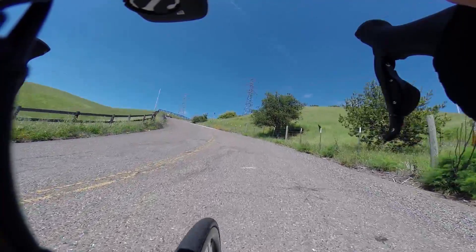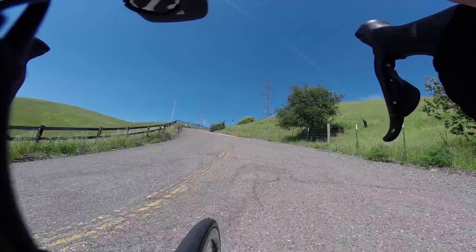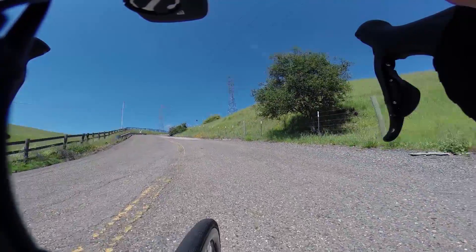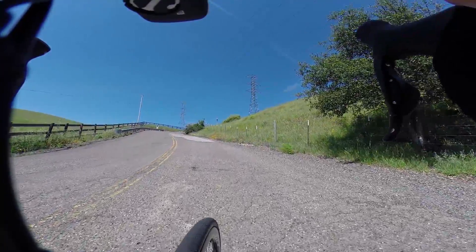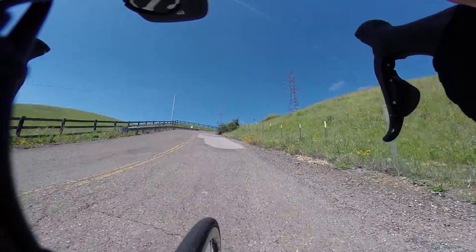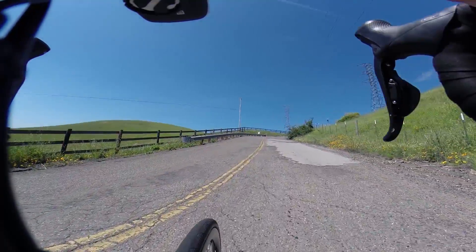We're at about two and a half miles. We're heading up Sonoma Mountain West on an extraordinarily steep section here. It goes on for a bit — about 100 yards. About 20% grade.